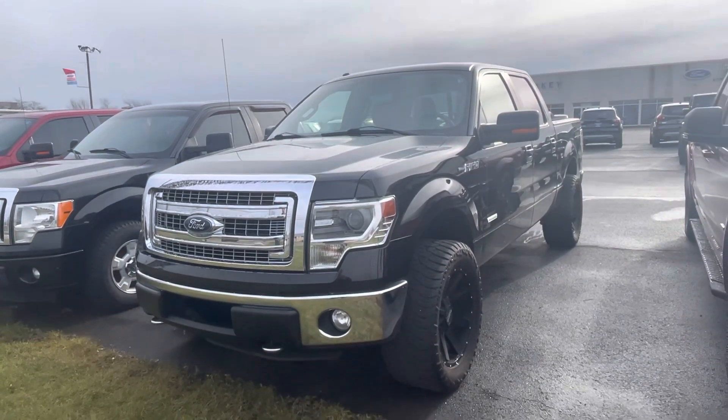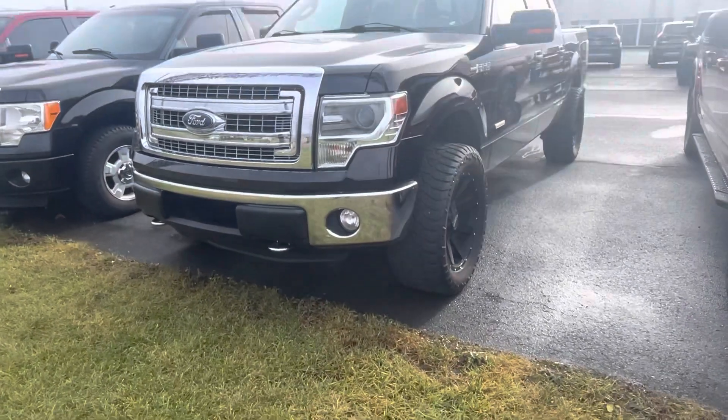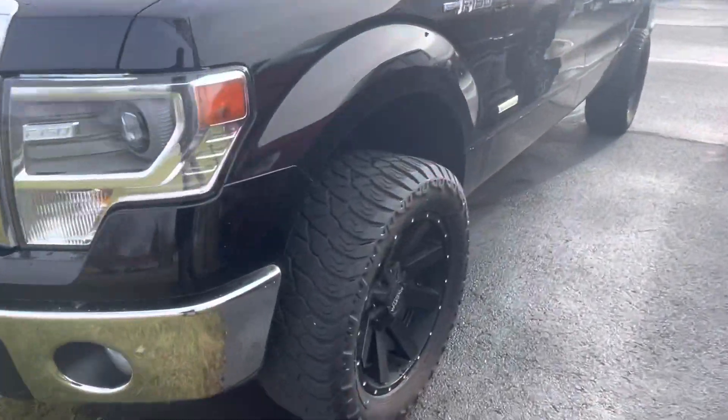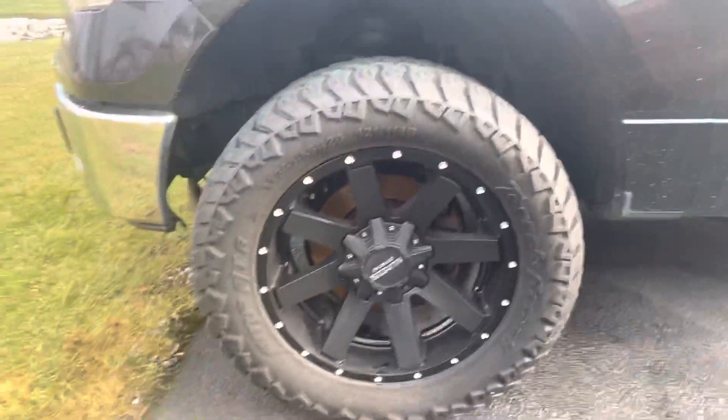Good afternoon, Tanner here with Darrell Shirky Ford. We have our 2014 Ford F-150, and I'm just gonna do a quick walk around of it for you real quick. Needs a little bit of a bath, but hey, that's Northwest Ohio for you.